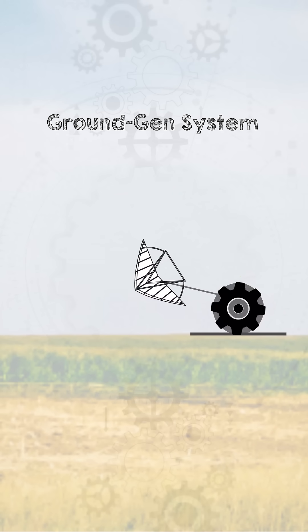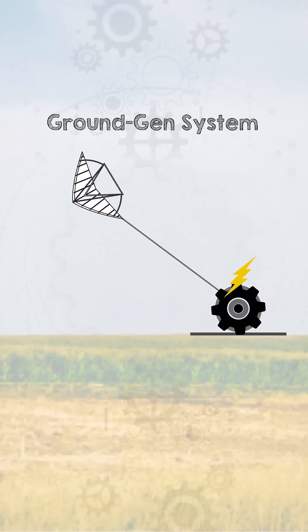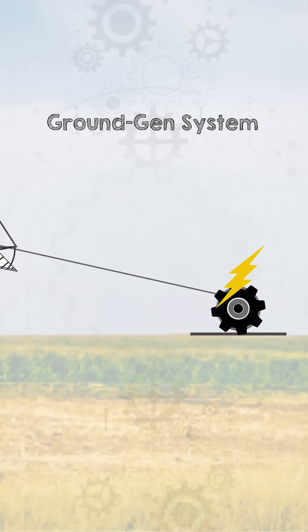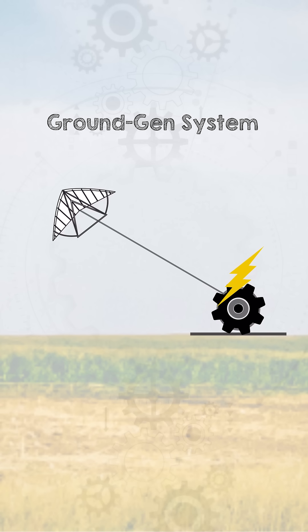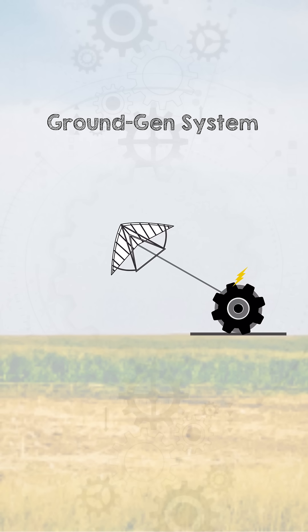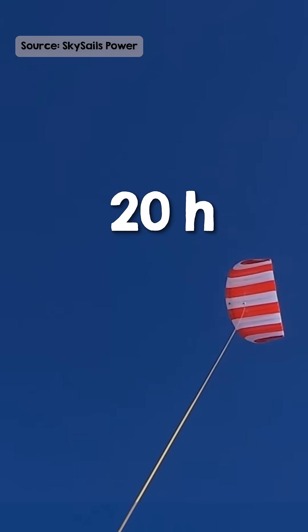How does it work? Imagine a yo-yo, but going upwards. The kite's ascent unwinds a tether from a winch on the ground, generating mechanical energy that is converted into electrical power. Once the tether reaches its maximum extension, the kite is reeled back in with minimal energy consumption and the cycle repeats. This process allows the system to operate continuously, generating power over 20 hours.